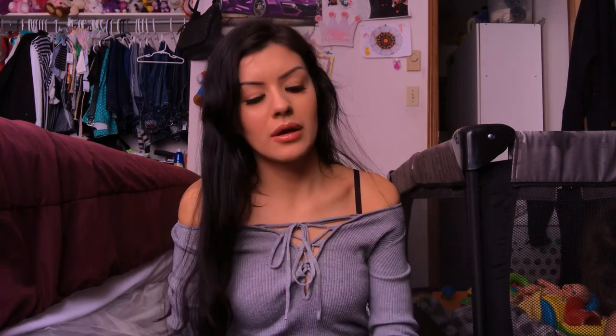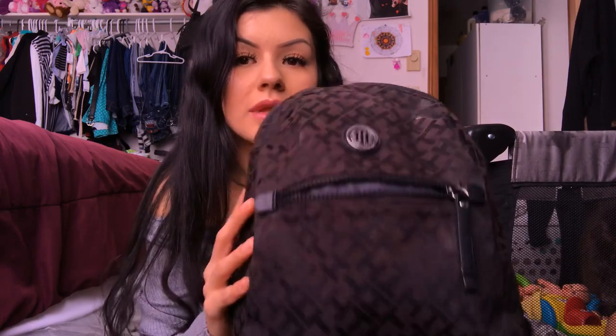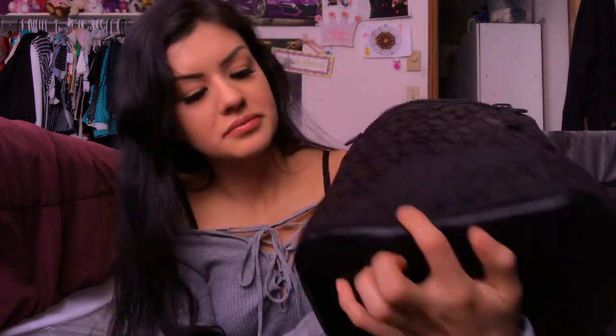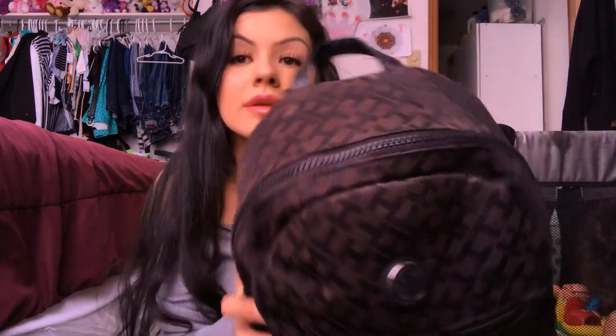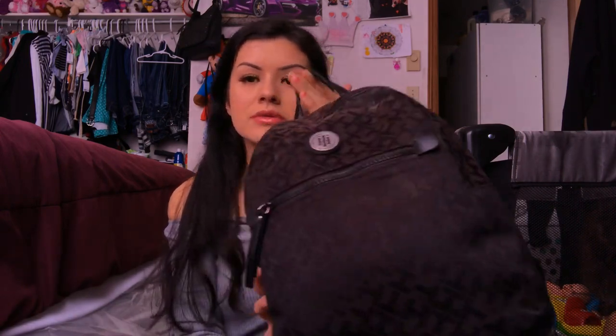Do you guys remember this bag? This used to be my purse. If you haven't seen my other video of 'what's in my purse,' this was my purse a couple months ago. I had it sitting for a couple months, and I decided, hey, what if I just put my makeup in here? It's very old — I left it in the sun a few times, so it's fading, but it's still in good quality. I got it at Burlington and it was like $35. All the makeup that I use is in here.